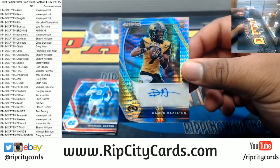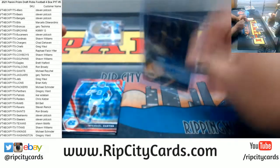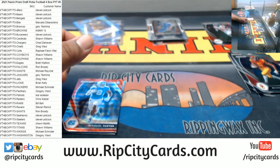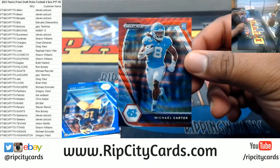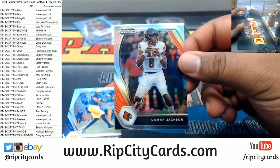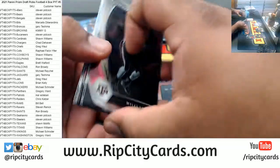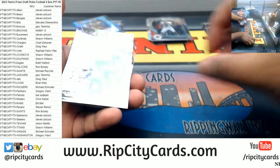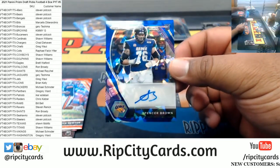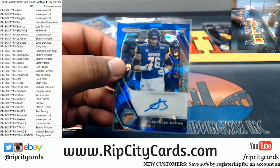We have Damon Hazel-ton rookie auto. Hazel-ton is a Texan. We got Michael Carter rookie red, not numbered. A Quidipay rookie to 249, a silver Lamar Jackson. Rookie Nico Collins to 75. Spencer Brown — Spencer Brown is a Bill.